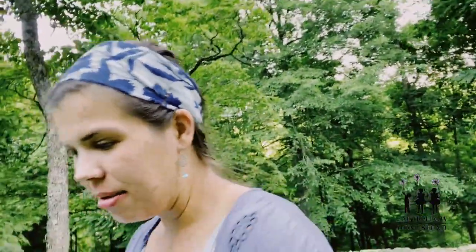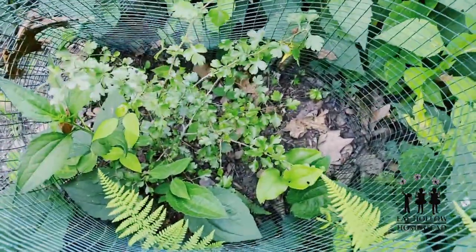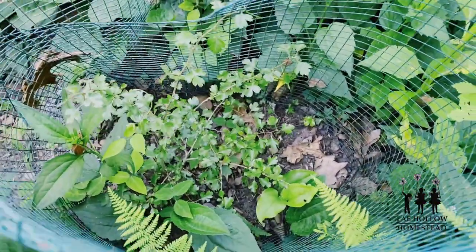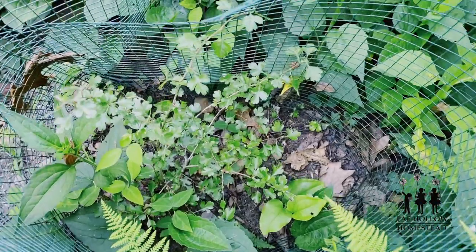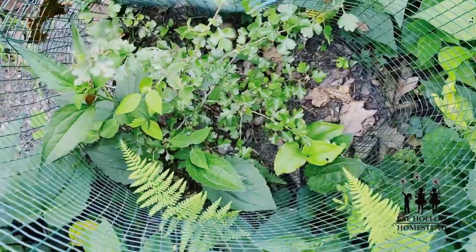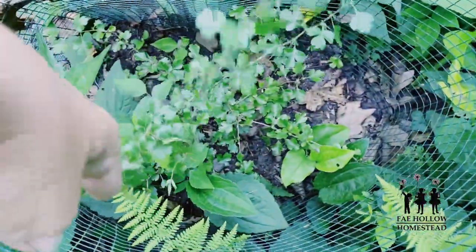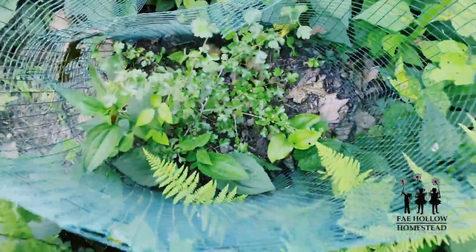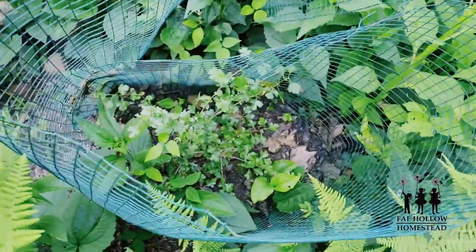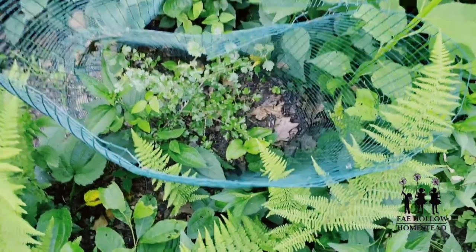I'm going to start with my hawthorn. I have this very well protected — it's a slow-growing shrub tree with some thorns, hence the name hawthorn. You can see it's this bush right here. I have it fenced because something ate my other one, so until it gets stronger and bigger I'm keeping it protected.